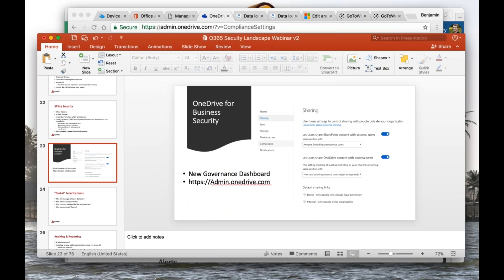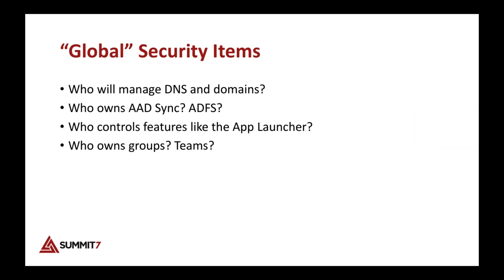Don't overlook the global security items in your security planning. Who has permissions to change DNS? If someone changes your DNS, your entire tenant goes down. The same goes for Azure Active Directory Sync, ADFS, the app launcher, and groups and teams. Put a process owner on each of these features so you know who to go to and who's responsible.